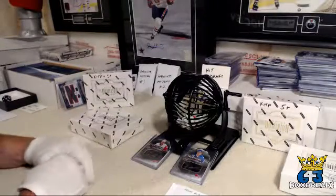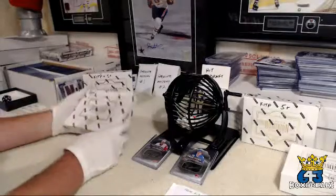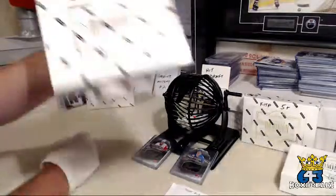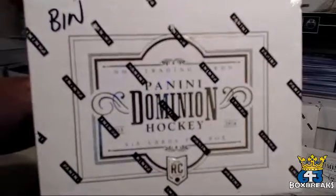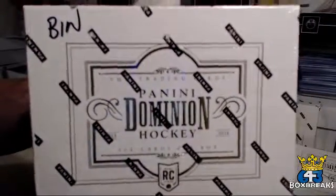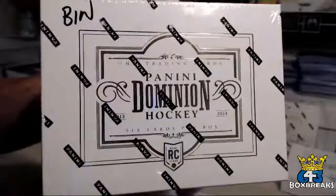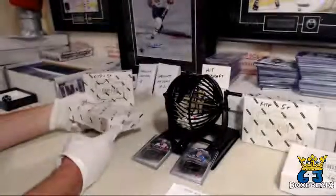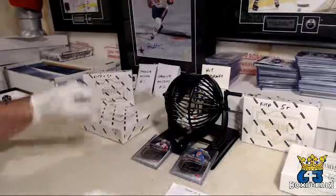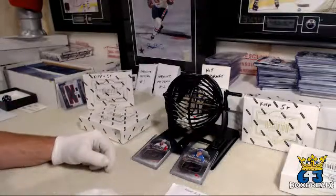Good evening everyone, welcome to 643boxbreaks.com. Bluenose87 here with a multi-premium bin of 2013-14 Dominion, sold out earlier today. Posted a few days ago — I think Jack cleaned up the last bunch of teams, must have really wanted to see it. Thank you Jack. Here's our list.